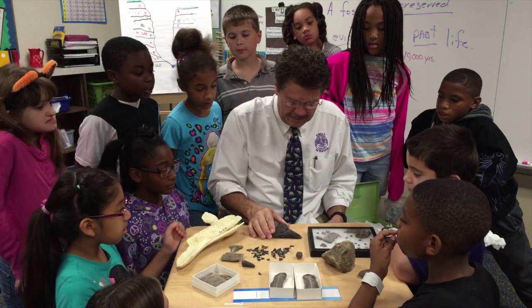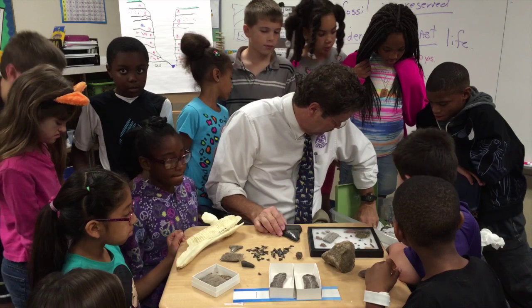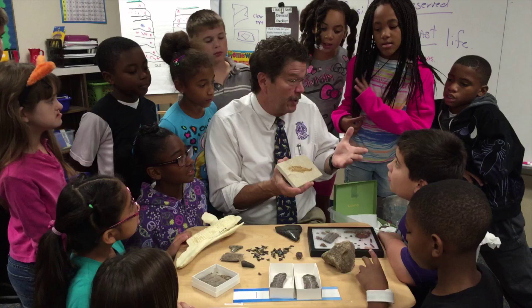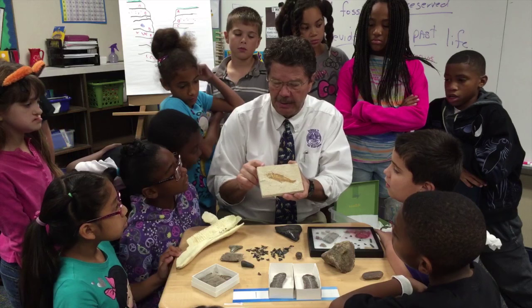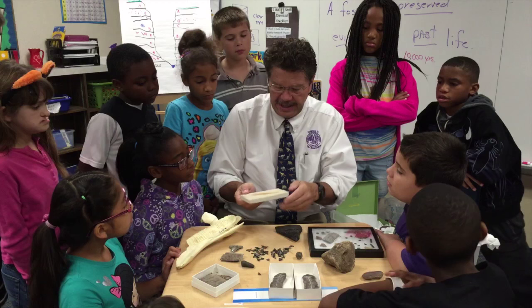Sometimes the entire animal is preserved. What is that? It's a fish — a bony fish that lived in the ocean, died, and sank down into chalky mud with no air, no light, and no bacteria, and it's been preserved. Someone found it, cut it out, and now I have it.